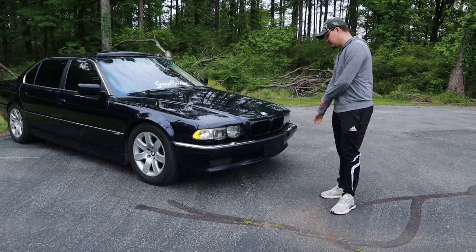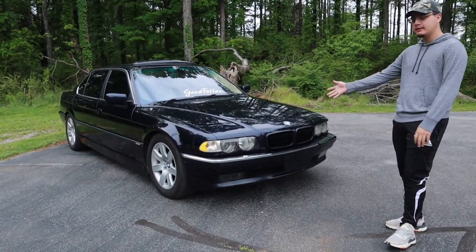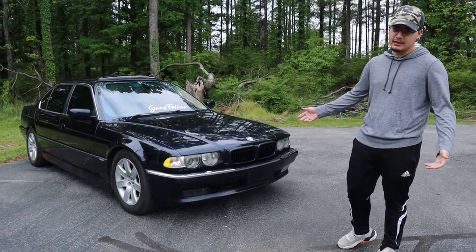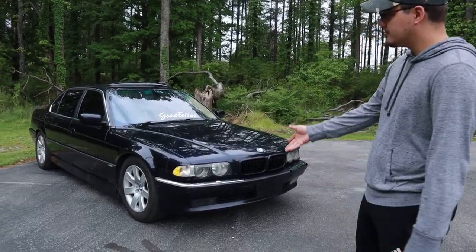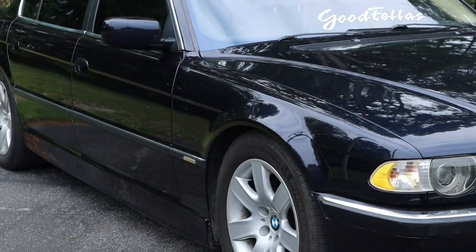It's the facelifted. I haven't done anything — well, I've done like three things to it. And by the three things, I mean black grills, because you gotta have black grills on a BMW. It's lowered. And that's all aftermarket-wise that I've done.